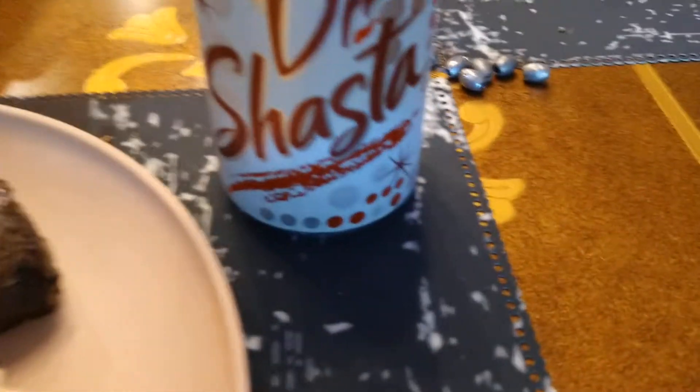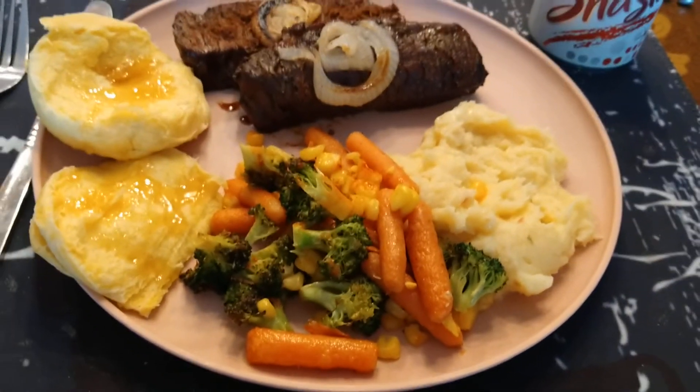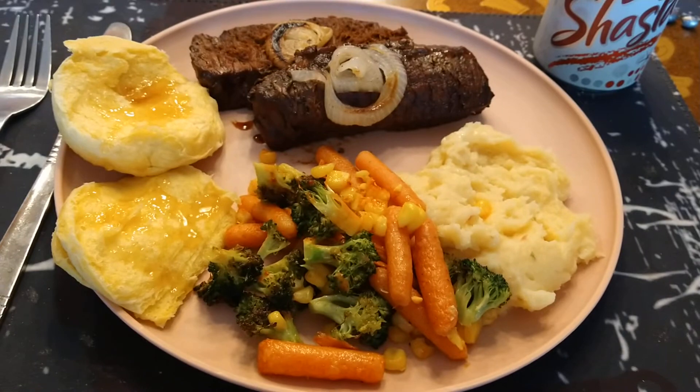And of course we got a Dr. Shasta, and yeah, we've got some miscellaneous fishing weights on the table. Alright folks, I'm gonna eat — thanks for watching!